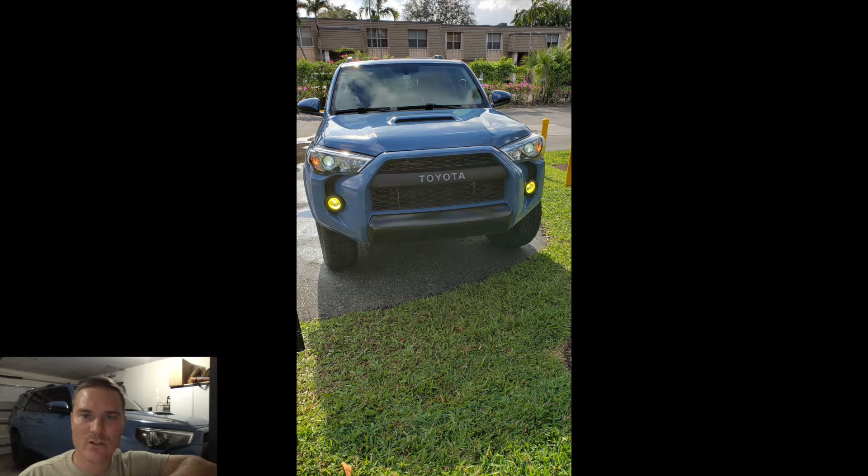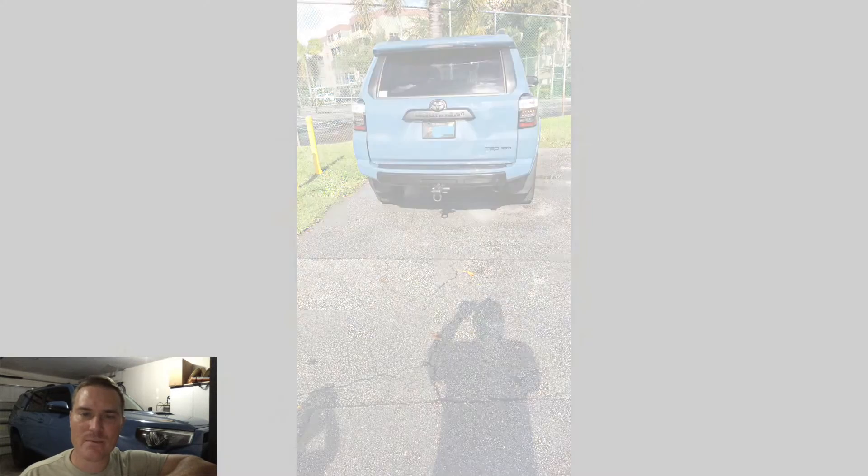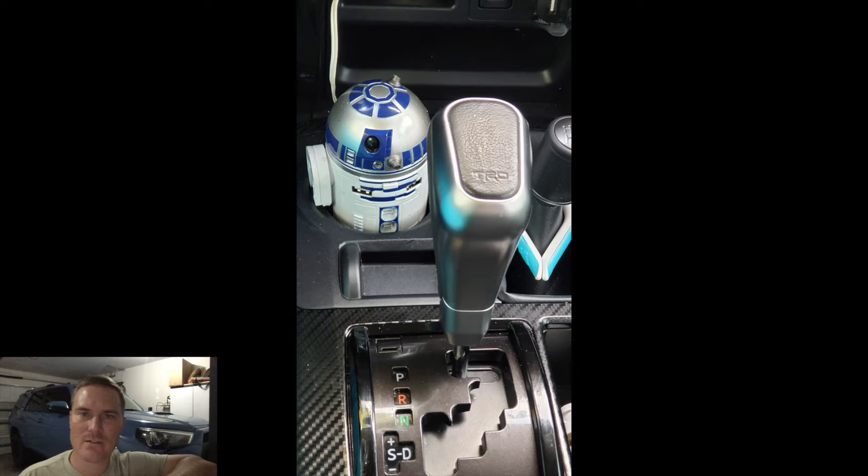He's done the tailgate return mod, put a K&N air filter in, and has that nice rear trailer hitch D-ring receiver — the tailgater modification that helps with recovery. He also has the Toyota black tip exhaust, black vinyl lettering on the TRD skid plate up front, tinted his front windows to match the rear, a dash cam — let us know what brand, Kenny — and the AJT key fob mod.